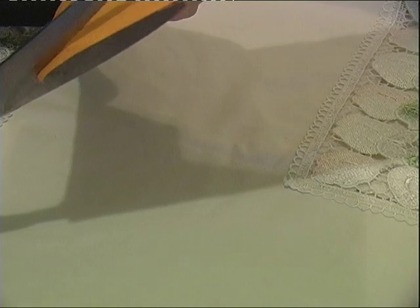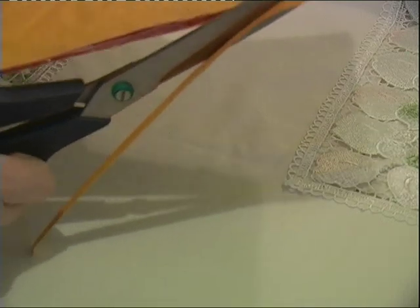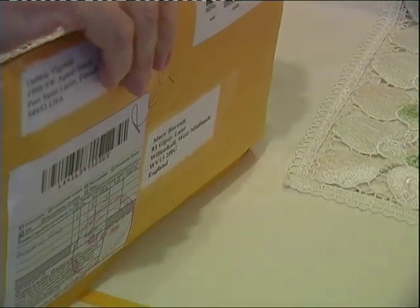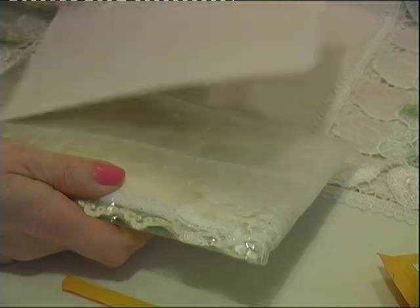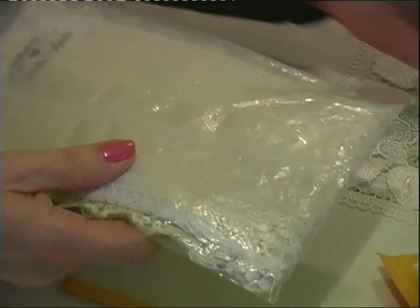Let's have a little look. I'm going to open on the long side in case I cut through to any fabric or card. Some card to protect it.